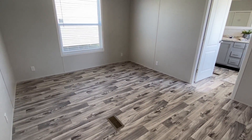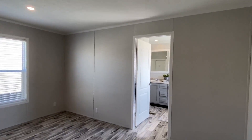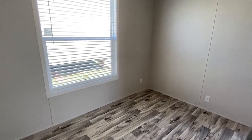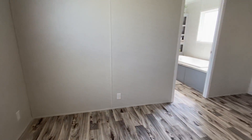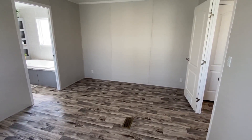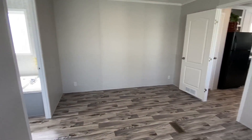Here's your master bedroom. Once again they went with the same floor covering completely throughout this home. If you wanted to change it up you could put different flooring in the living room versus the bedrooms - keep that in mind.